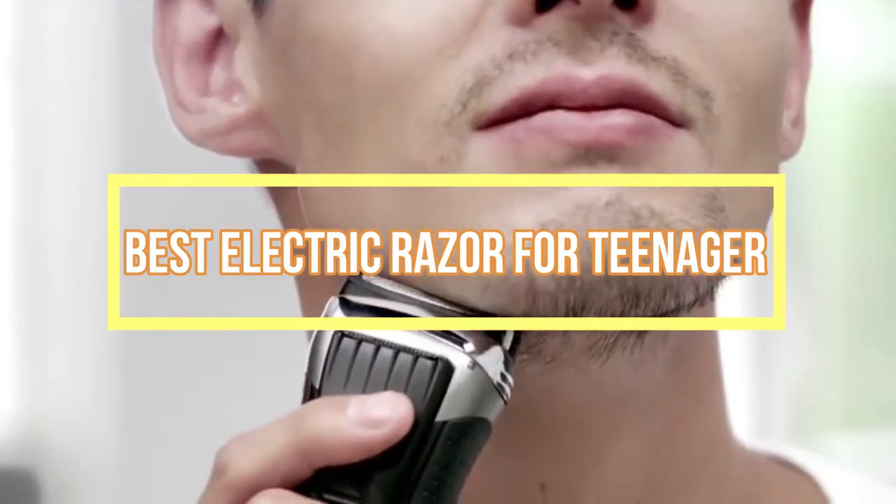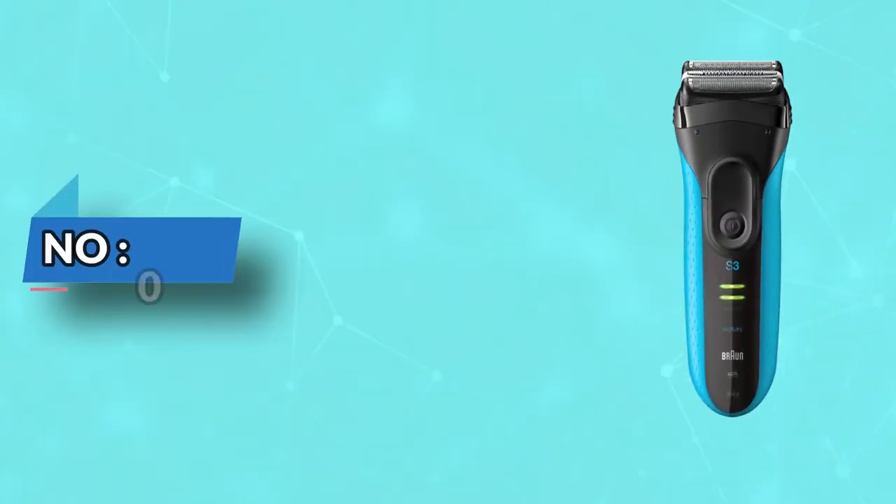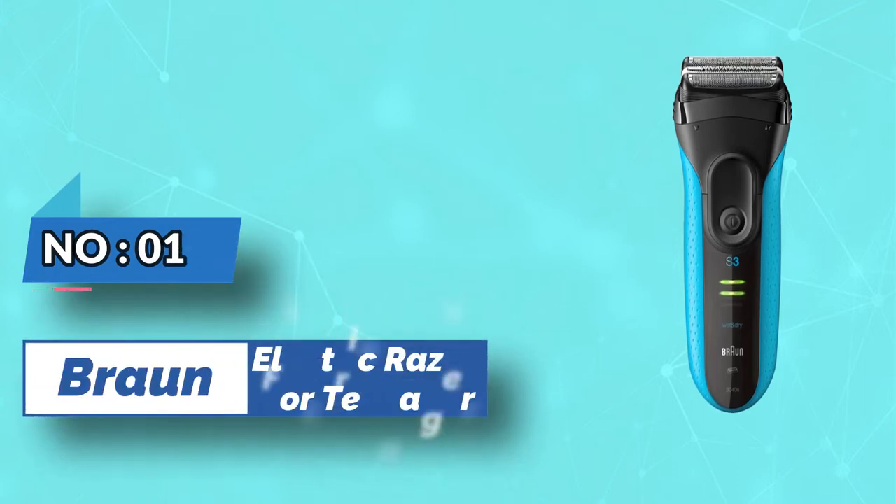Best Electric Razor for Teenager. Number 1: Braun Electric Razor for Teenager.